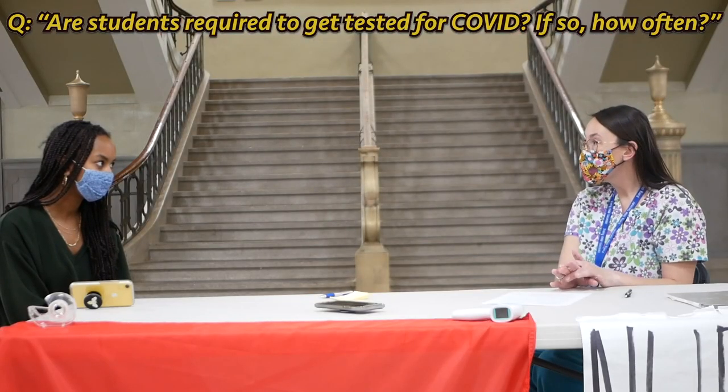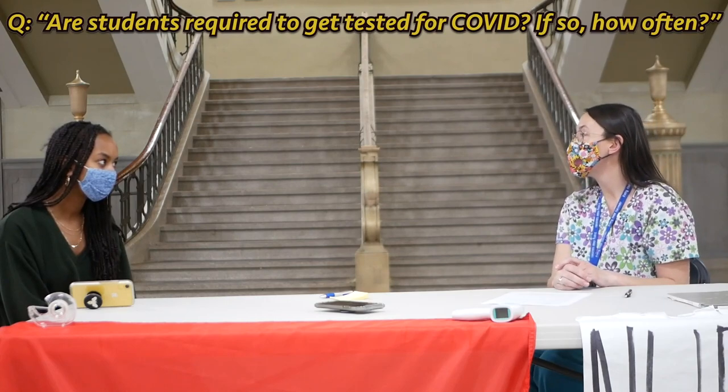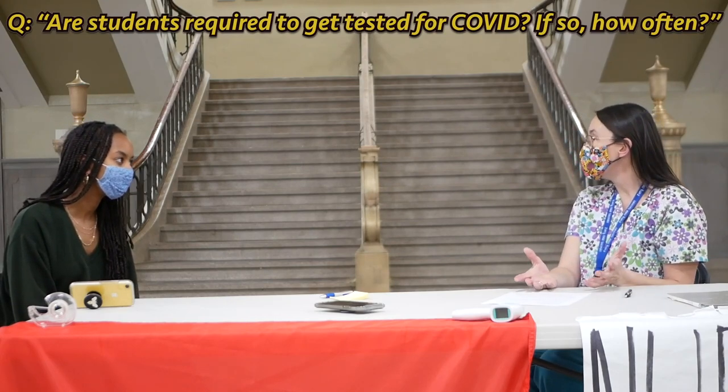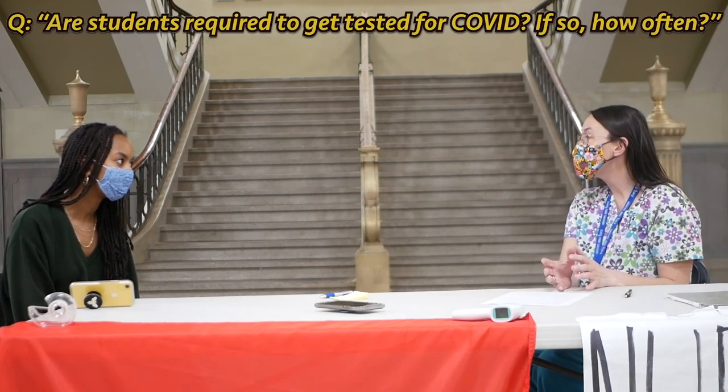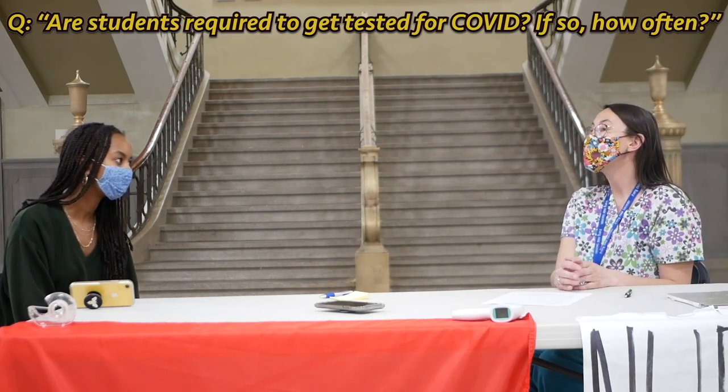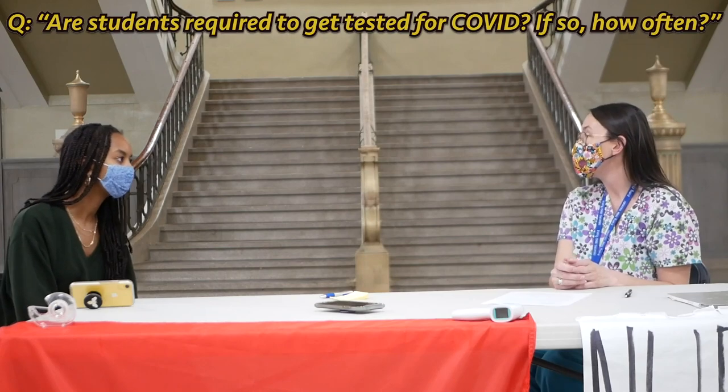There's no testing requirement, but we do recommend you get tested every two weeks, especially since it's free through COVID Check — there's no reason not to. There are a ton of sites throughout the city, so we would love for people to get tested every two weeks if possible.